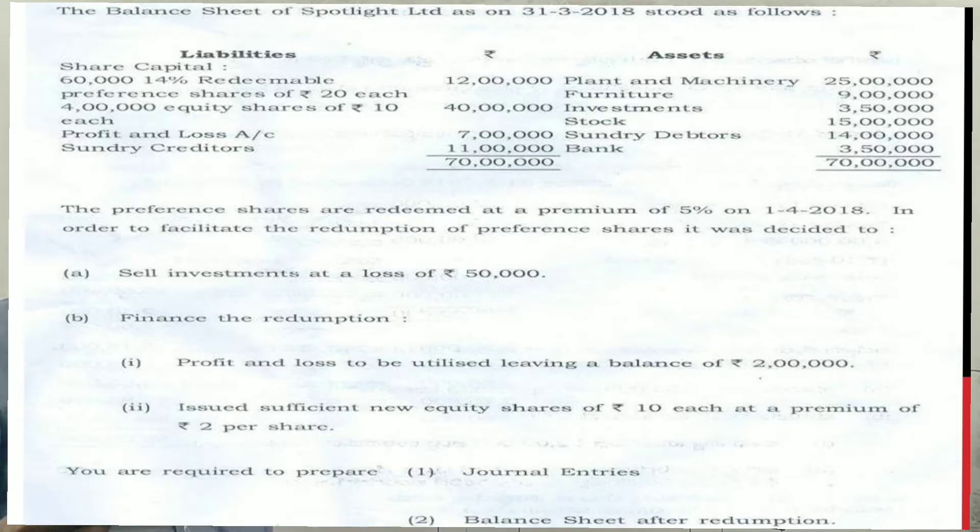The adjustments are: the preference shares are to be redeemed at a premium of 5% on 18,000 shares. In order to facilitate the redemption, it was decided to sell the investment at a loss of 50,000. To finance the redemption, the profit and loss account is to be utilized, leaving a balance of 2 lakhs. Sufficient new equity shares of 10 each are to be issued at a premium of 2 per share. You are required to prepare the journal entries and balance sheet after redemption.